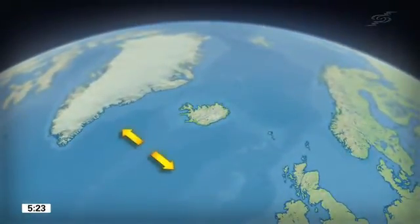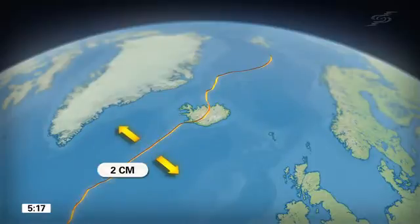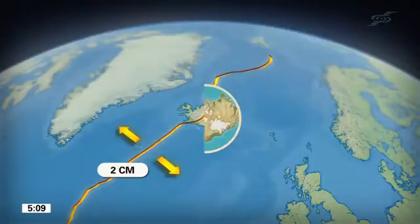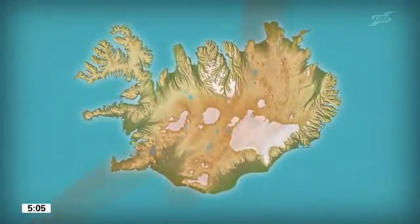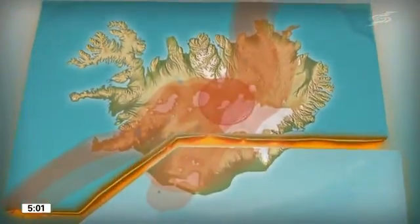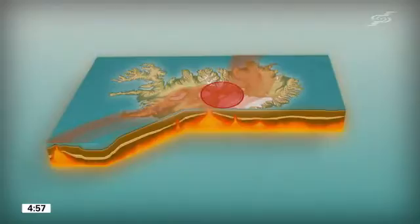Iceland lies on top of the North Atlantic Oceanic Ridge, where the Earth's surface plates are parting at an average rate of 2 cm a year — that is, 20 km over the space of 1 million years. Molten rock, magma, wells up beneath the North Atlantic Oceanic Ridge. An additional volume rises towards a hotspot in central Iceland. This is the fiery heart of the island.